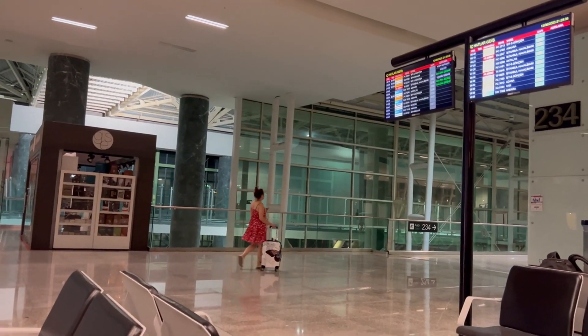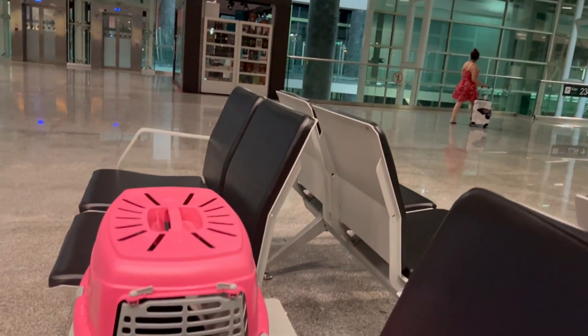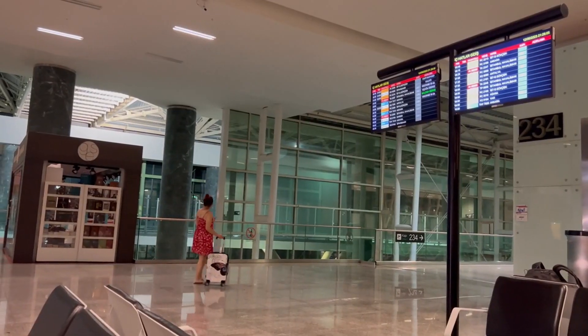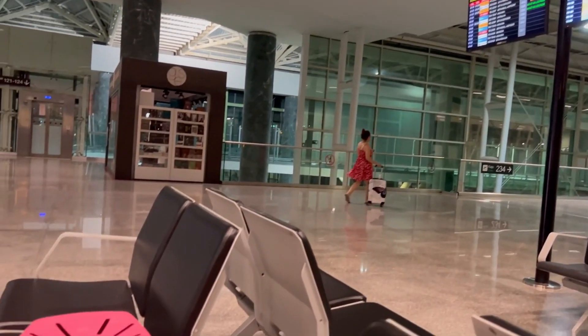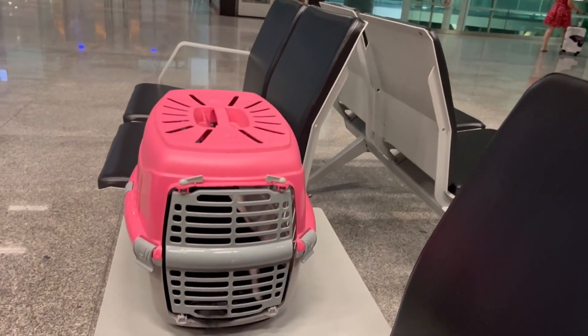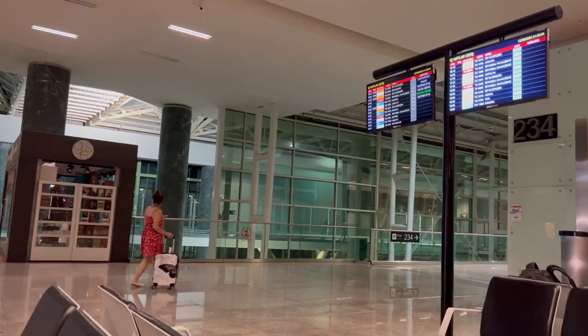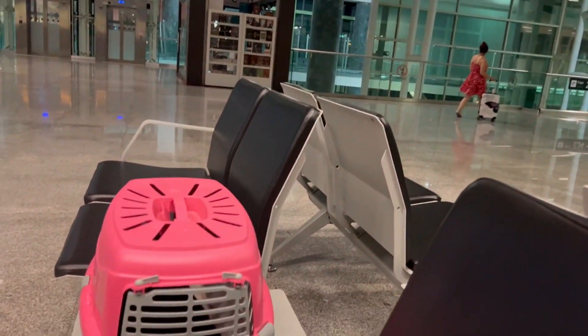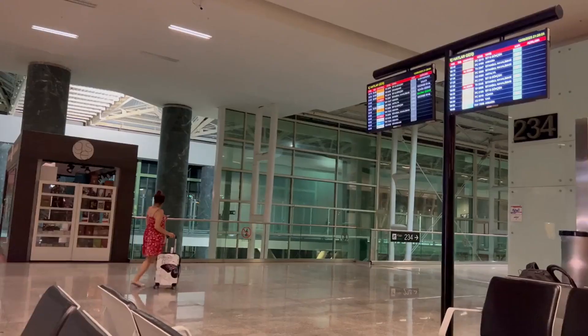When searching for the best cat boarding in Los Angeles, start by researching facilities online and reading reviews from other cat owners. Look for testimonials that mention the cleanliness, safety, and overall care provided by the staff. This initial step will help you narrow down your options and identify reputable places that prioritize your cat's well-being.